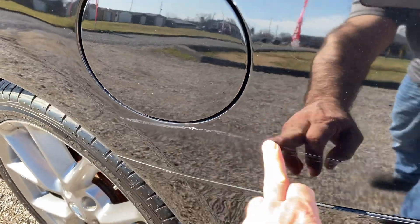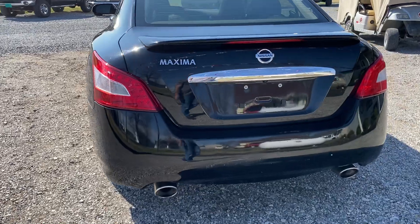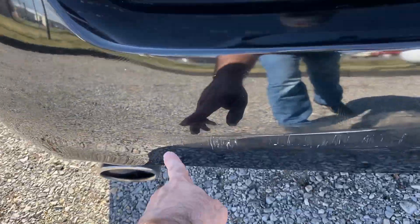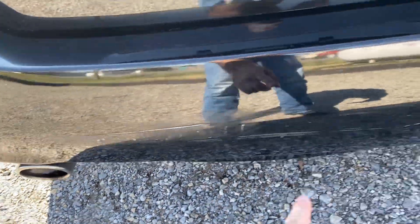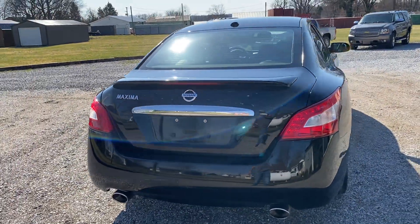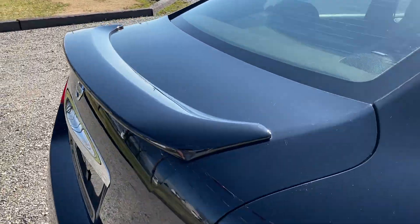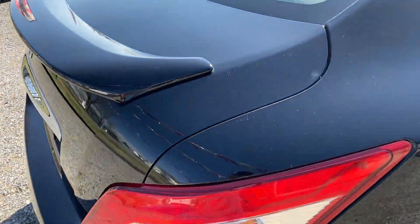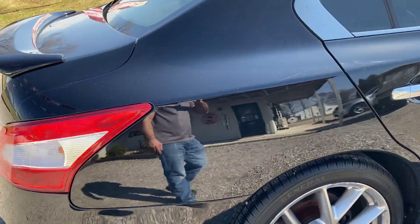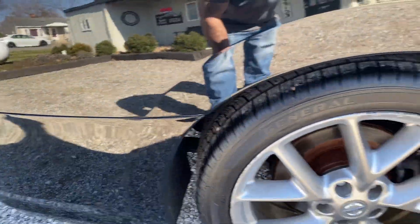There is a light scrape or scratch right there. We do have your scratches from putting your suitcases and etc. in the back. The deck lid looks really good. Coming down to the passenger side rear quarter — looks to be in good shape.